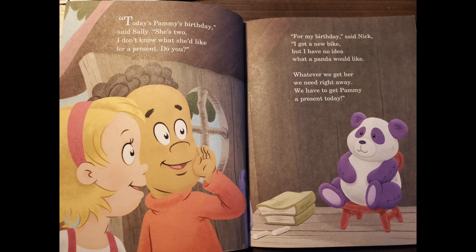Today is Pammy's birthday, said Sally. She's two. I don't know what she would like for a present to you. For my birthday, said Nick, I got a new bike. But I have no idea what a panther would like. Whatever we get her, we need right away. We have to get Pammy a present today.